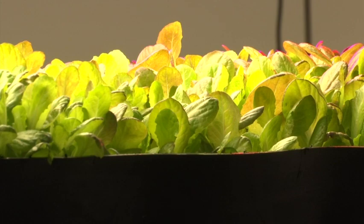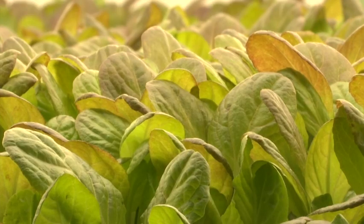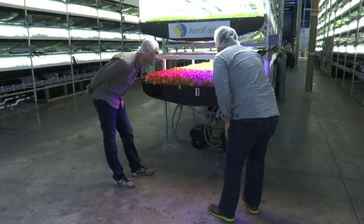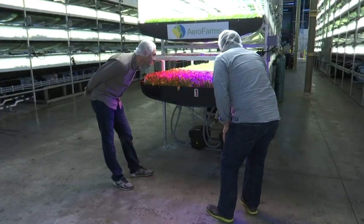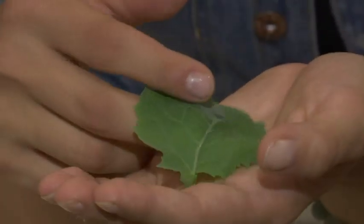Stan Cox of the Land Institute says that instead of moving food production into cities, the country's 350 million acres of farmland need to be made more sustainable. But some growers feel agriculture must change to meet the future. "We're in a major crisis here for our global food system. We have an increasing population that by the year 2050, we need to feed 9 billion people." Indoor farming is taking root to meet that demand.